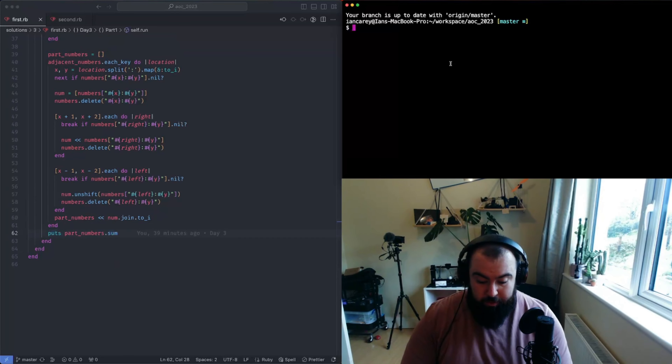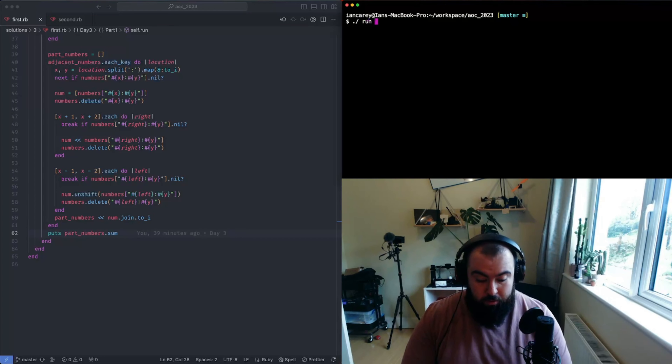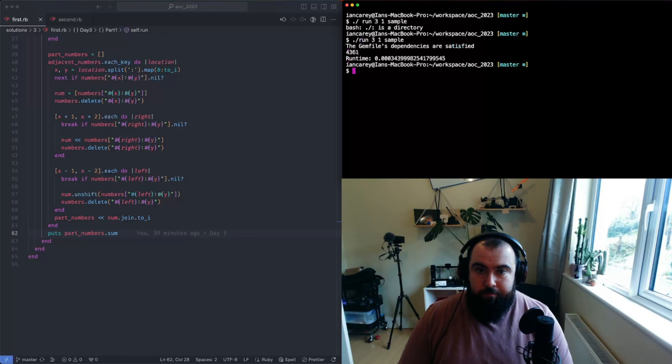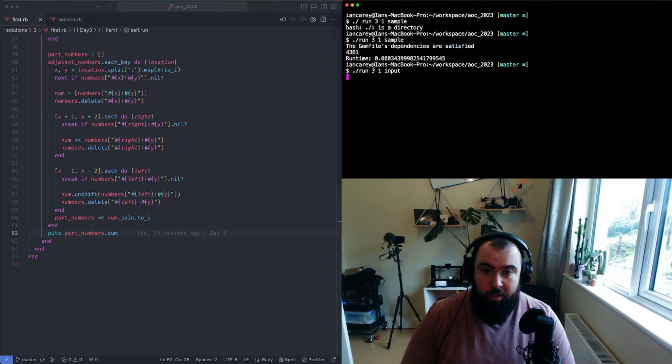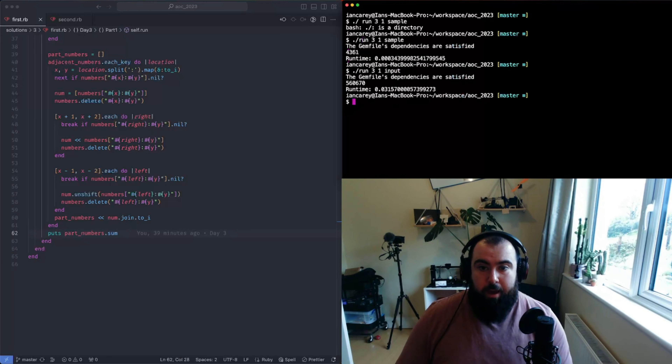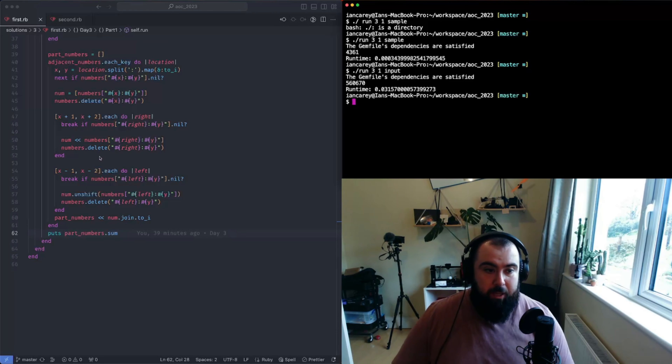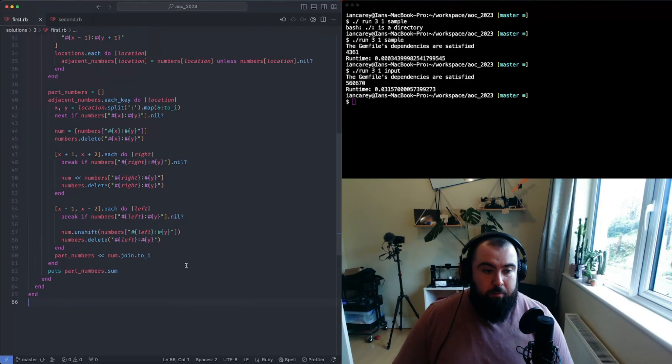Running the sample gives the correct example answer. Running on my actual input works too - it's about 0.03 seconds, not very fast, but it does the job. Okay, that's Part 1. Let's move on to Part 2.